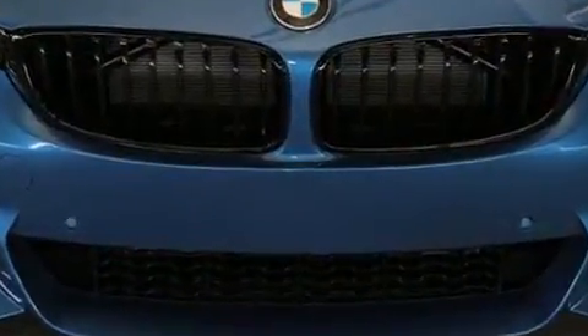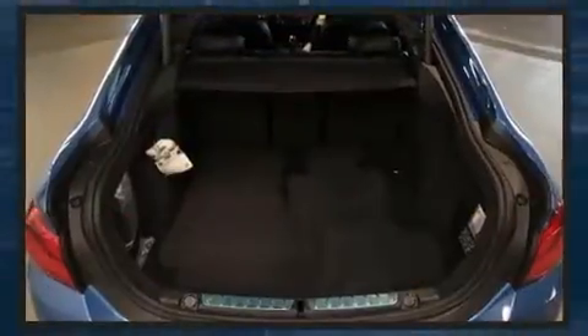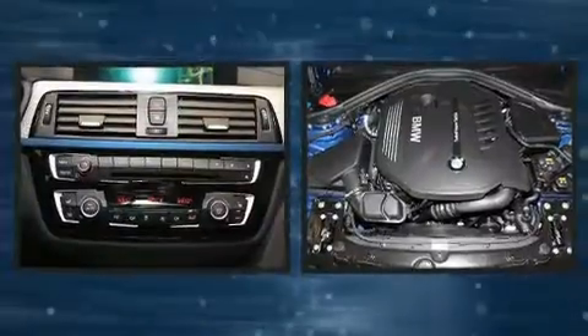All-wheel drive maintains traction at all four corners. Turbocharger technology provides forced air induction, enhancing performance while preserving fuel economy.